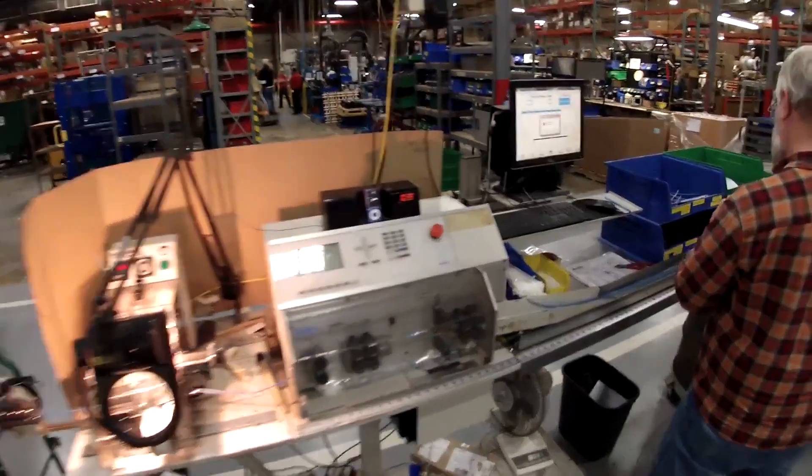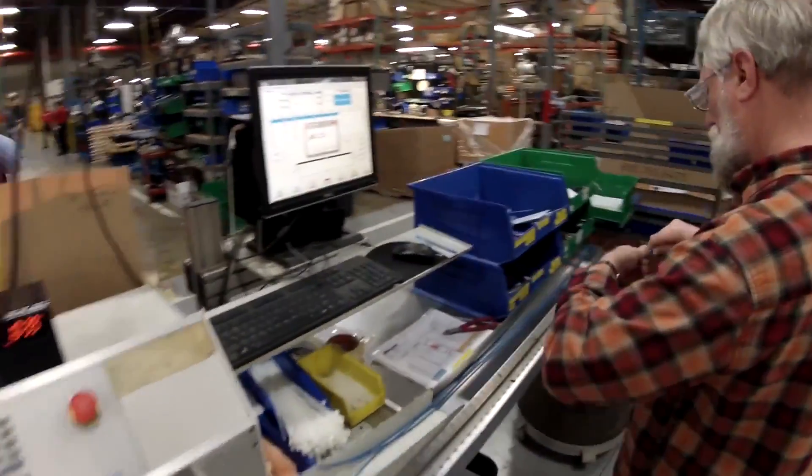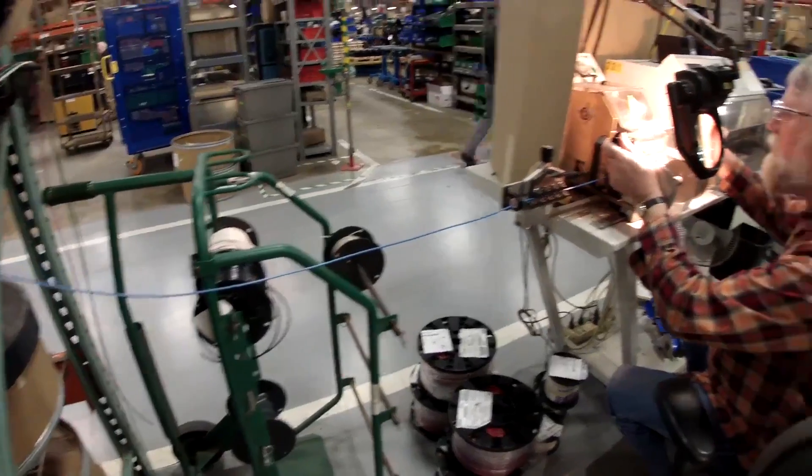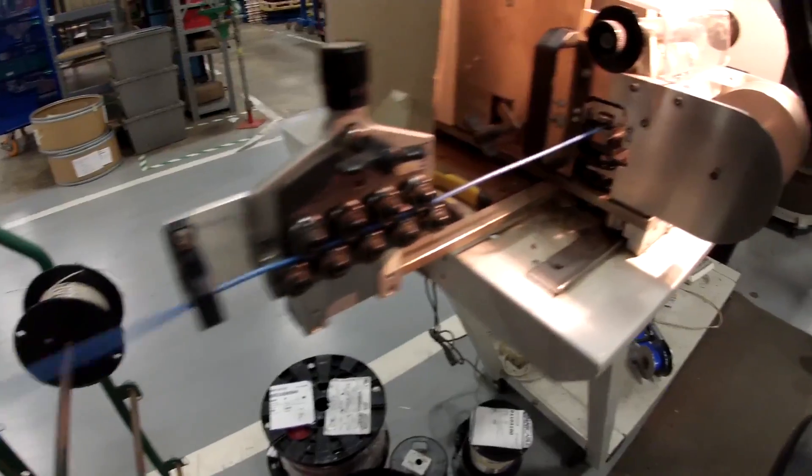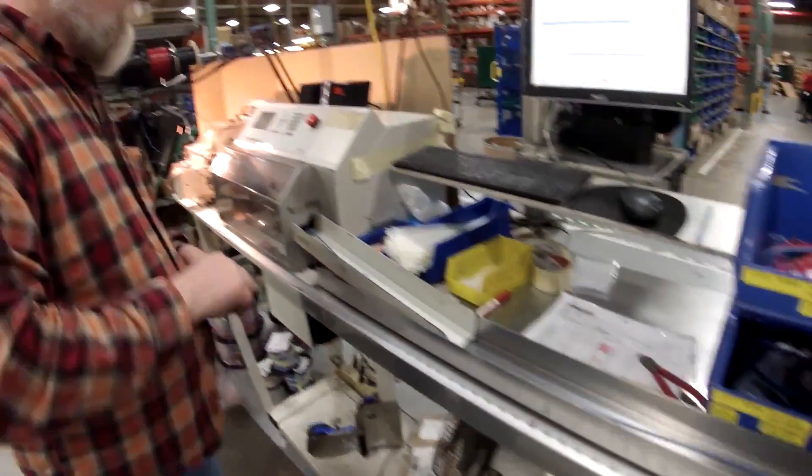I'm Bob McPeak. I've been with Follette for 24 years and right now I'm working in the wiring cell as a fabricator. The work in manufacturing — you actually have to keep an open mind. It helps if you have manual dexterity and skill with your hands. You always have to constantly think.